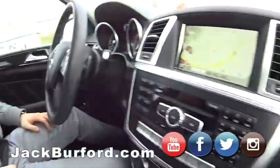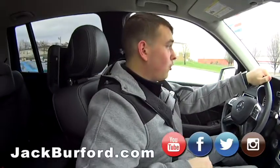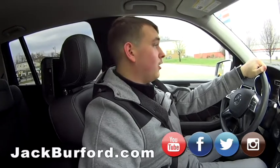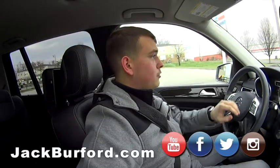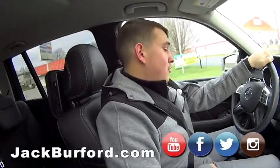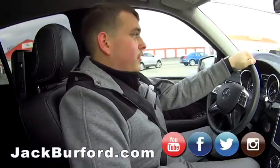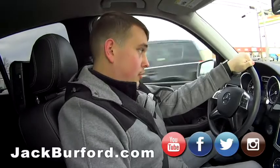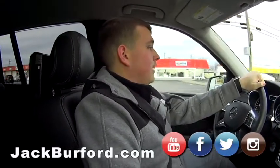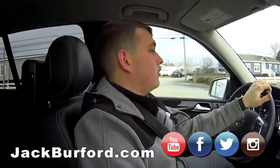Anybody who wants to know about this — what do they do, Jason? You can check us out at JackBurford.com, or come straight to our showroom for a free test drive. We're across the street from Walmart and Lowe's. Also follow us on all our socials — mainly Facebook, Instagram, Twitter, and we have a YouTube channel where we post videos constantly.